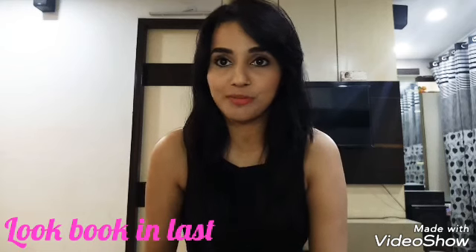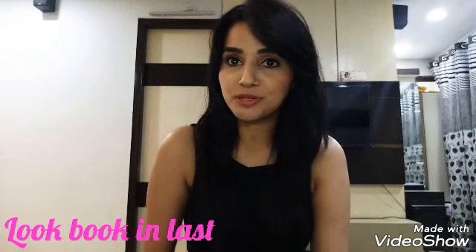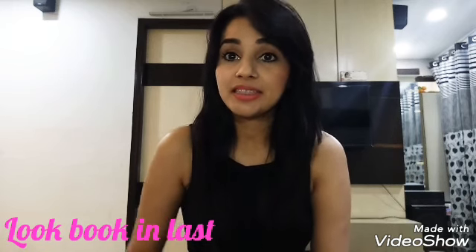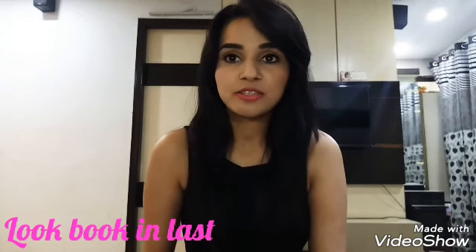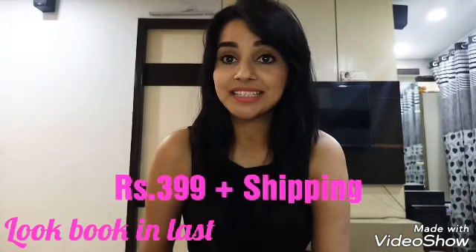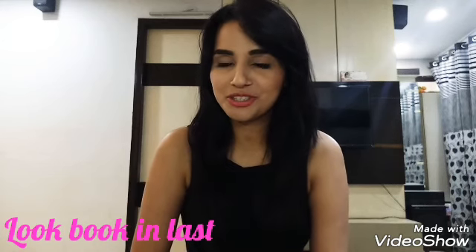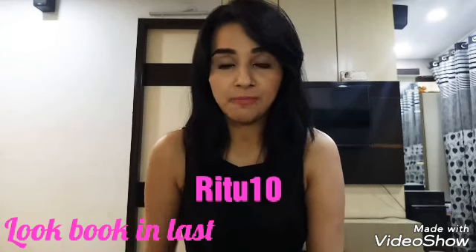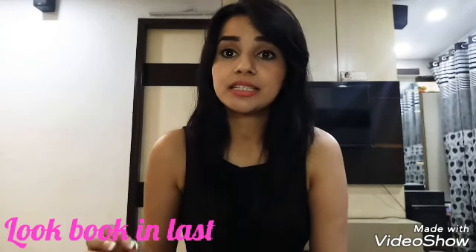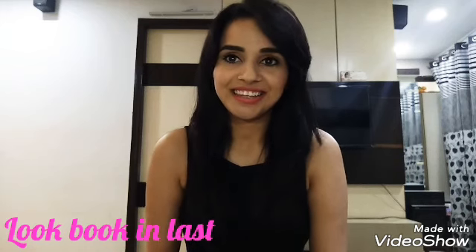Qtbox is a jewelry subscription box and one of the most affordable jewelry subscription boxes in India. You're going to receive four to five jewelry pieces and the price for one month subscription is $3.99 plus shipping. I have a coupon code by which you can get 10% discount — the coupon code is RITU10. I'll be putting all the buying details in my description box, so you guys can check that.